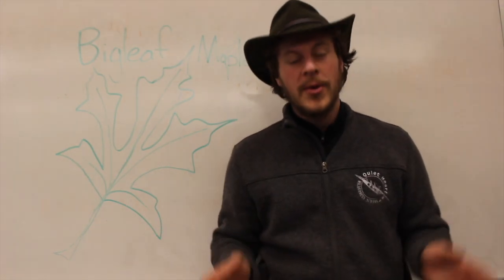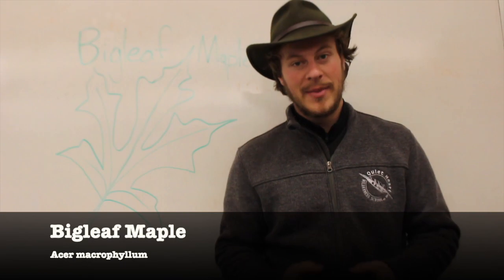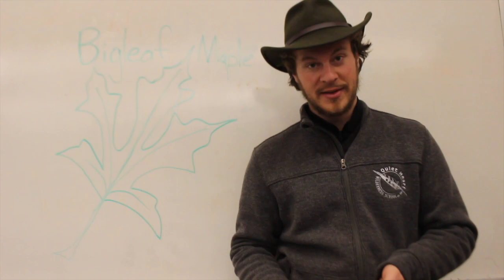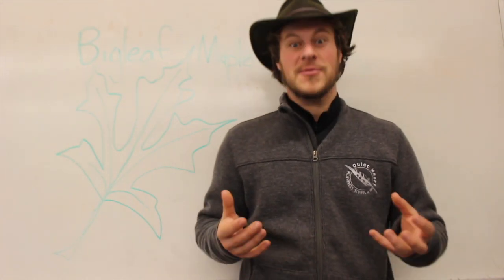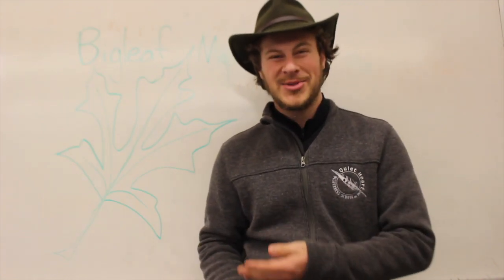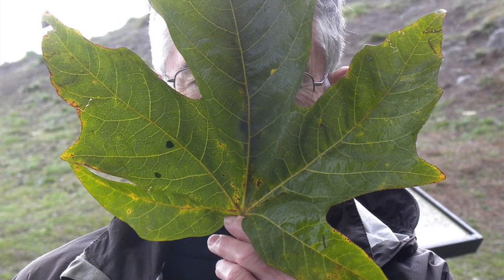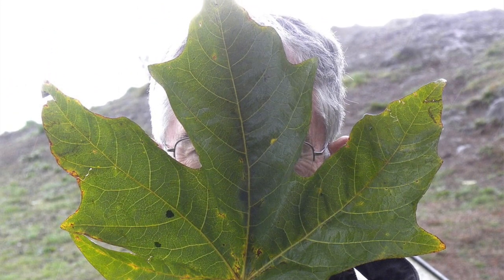In today's video, we're going to be talking about the big leaf maple tree, one of the dominant maples you can find in the Western United States and one of the only really large ones on this side of the country. As the name implies, big leaf maples have really big leaves. This one drawn on the board next to me is a pretty fair example of actual size – they can be up to two feet wide.